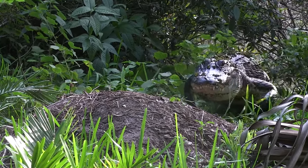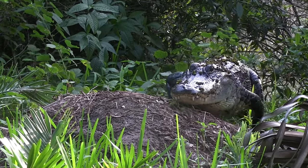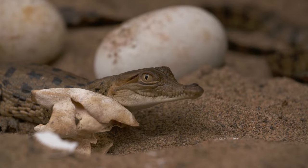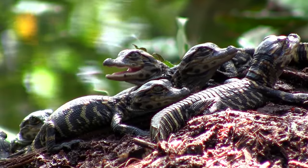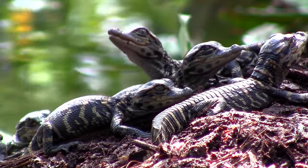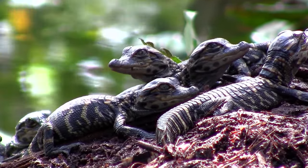When the mother hears her babies begin to squeak and hatch from their eggs, she uncovers the nest and takes the hatchlings to water by gently carrying them in her mouth. Shortly after hatching, all the crocodilian babies in the area will form a large group that is guarded and protected by the adults.